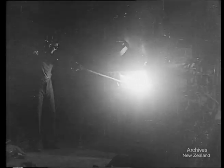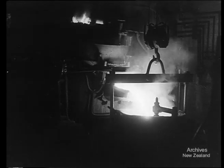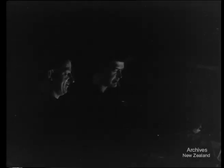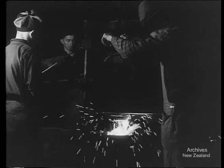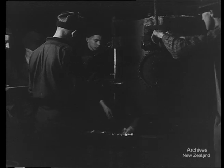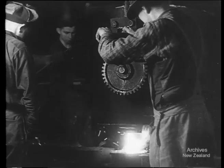In this furnace is molten metal. Yesterday it was cold scrap iron. After 24 hours firing it is now hot enough for recasting and is poured from the furnace into a ladle. From the ladle, the molten metal is run into moulds set out on the foundry floor. In the moulds it quickly cools and becomes hard metal again, but this time in the shape of shells for mortar bombs.